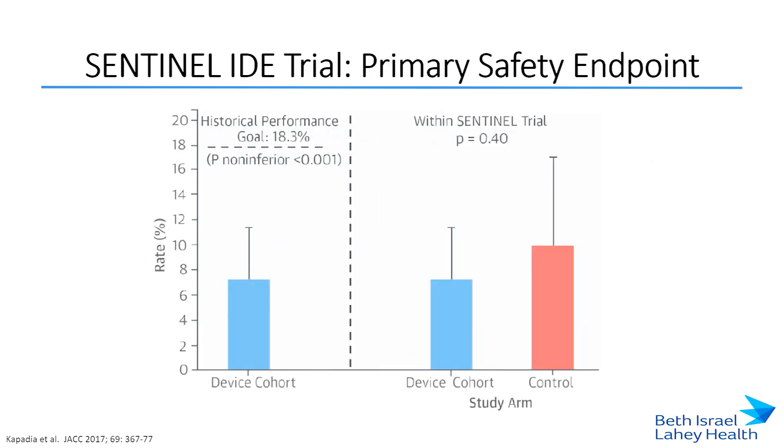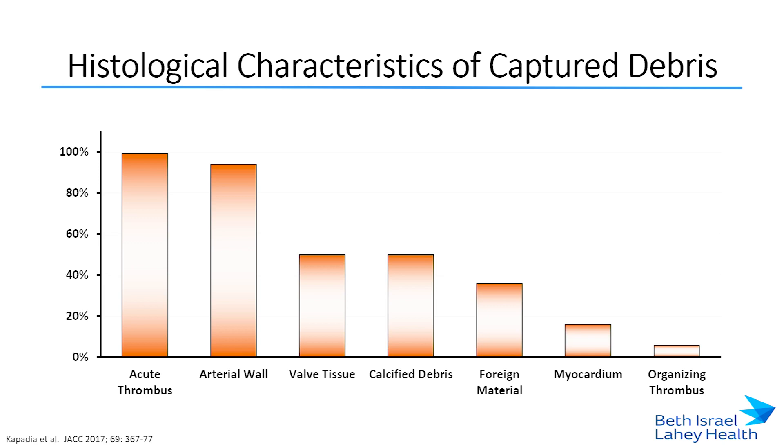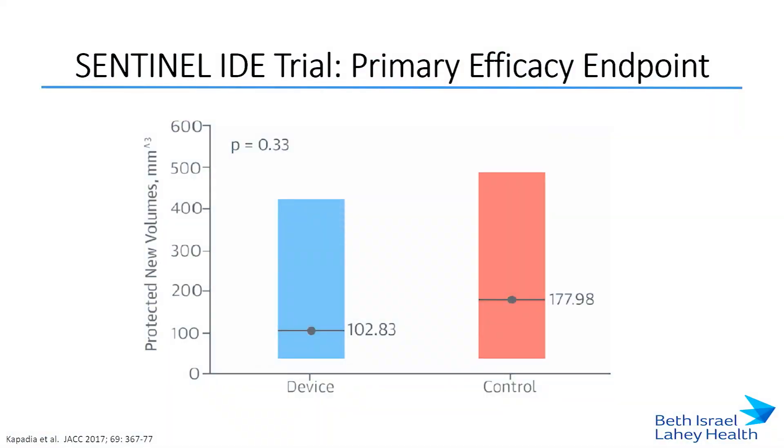The device was shown to be safe and non-inferior to the historical performance goal of 18.3%, with no significant difference in MACE rates between the two arms. When looking at debris capture, 99% of patients treated with the filter captured some form of debris, the most common being acute thrombus and arterial wall. About 50% also had valve tissue and calcified debris. There was a 42% reduction in new lesion volume seen with Sentinel use, although this was not statistically significant. The trial may have been underpowered, and variation in post-procedural MRI results within the two-to-seven-day window was a factor.